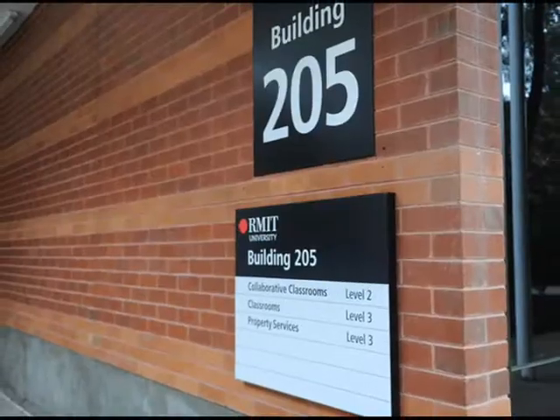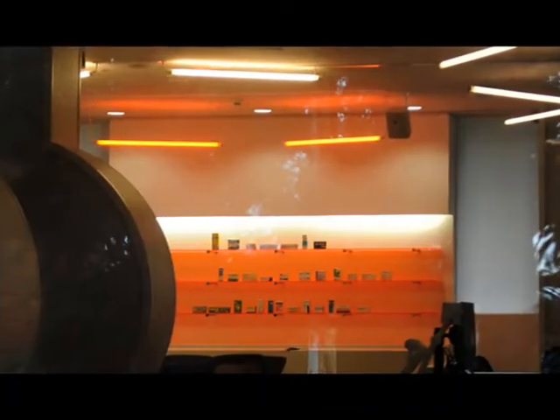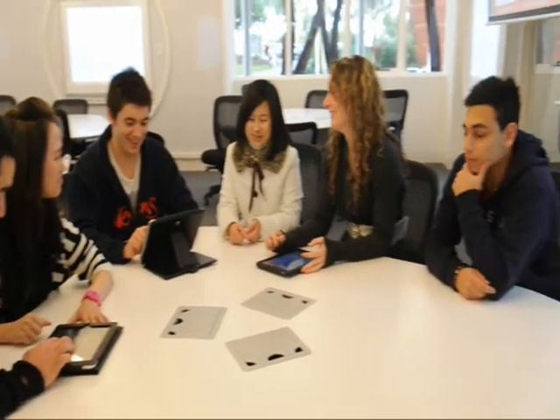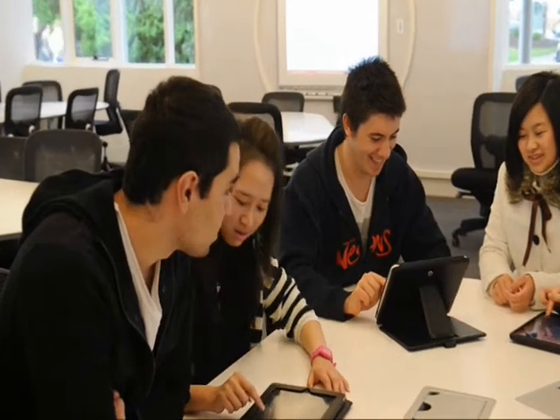We've got a wonderful new facility called the Pharmacy Building. In this building, instead of the traditional mode where all the information flows from a lecturer to the students and that's the end of it, the information flow is much more circular and interactive. The students interact amongst themselves, the information flows from one group of students to another and back to the lecturer, as well as the lecturer providing the information that often sets those conversations going.